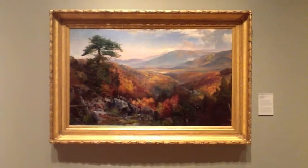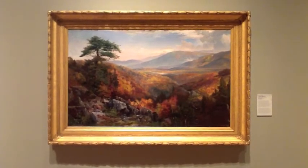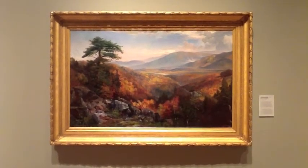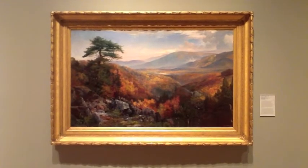Moran painted this piece by first sketching with pencil the outline of the valley. He later added the oils to give it its beautiful color. The Valley of Catawesa is in northeastern Pennsylvania, and it provides scenery for the railroad and the picturesque scene for this painting.